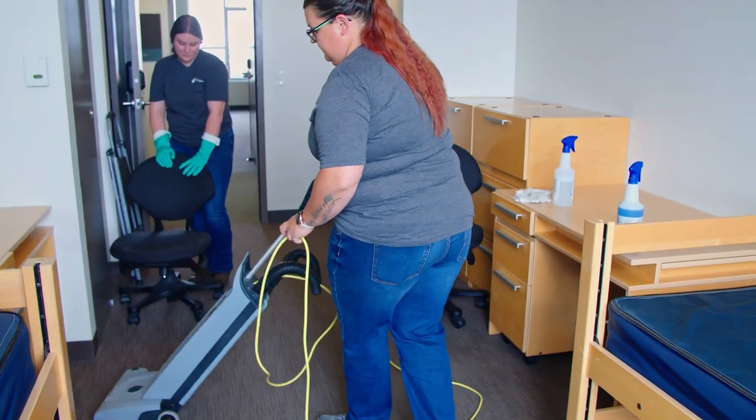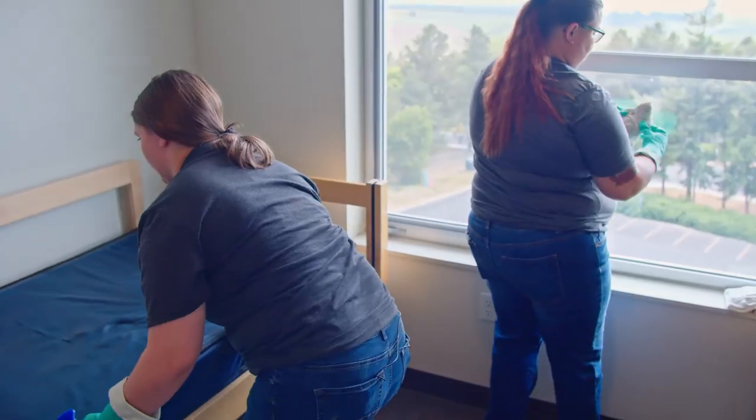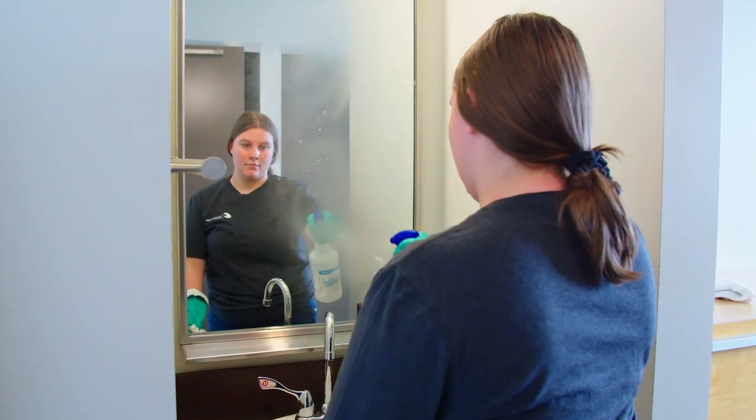A typical room cleaning, we move furniture around, we make sure that we get into any tiny crevices that we can. From the windows to the beds, to the floor, to the trim. We also clean sinks, mirrors.